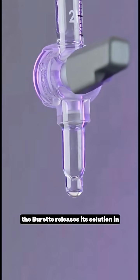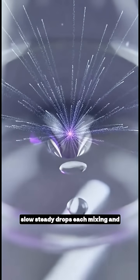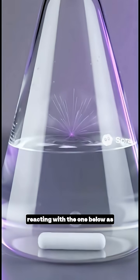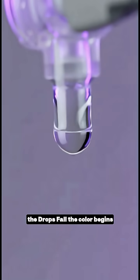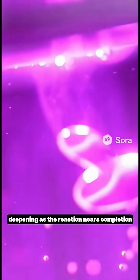From above, the burette releases its solution in slow, steady drops, each mixing and reacting with the one below. As the drops fall, the color begins to shift, pale at first, then deepening as the reaction nears completion.